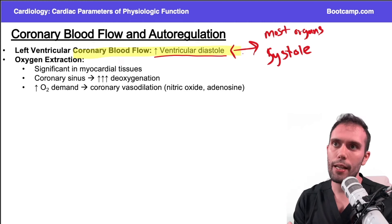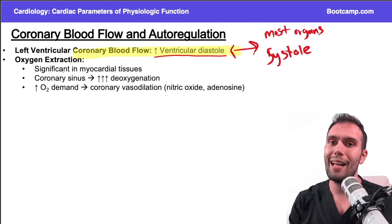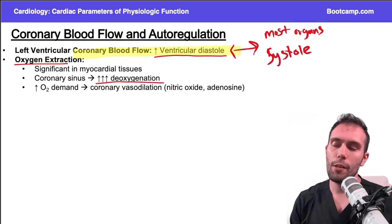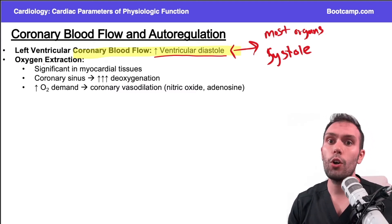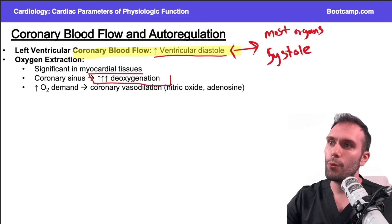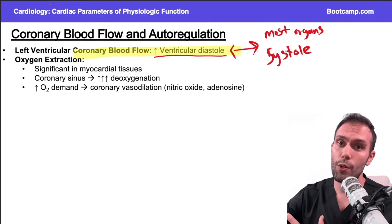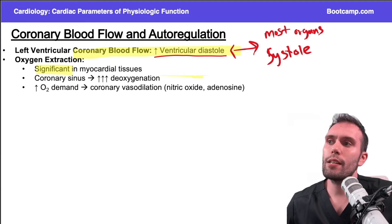The coronary blood vessels supplying the heart have significant amounts of oxygen extraction — much higher levels of deoxygenation once blood gets through the coronary circulation. The heart requires very high levels of oxygen, and these high myocardial oxygen requirements cause significant deoxygenation by the time blood gets through the heart and back to the coronary sinus, which drains into the right atrium. So myocardial tissues extract oxygen much more than other organs of the body.